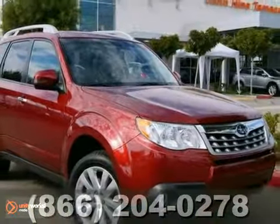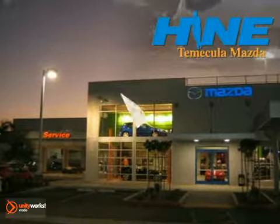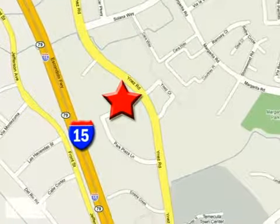Come in and take a look for yourself. Buy with confidence today at John Heim Temecula Mazda. We're conveniently located at the corner of Inez and DLR in the Temecula Valley Auto Mall. I got mine at Hein. Get yours today.